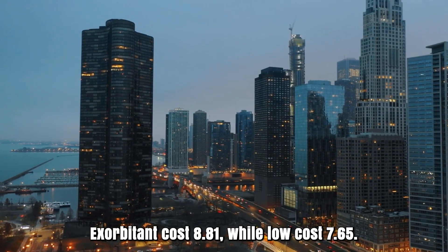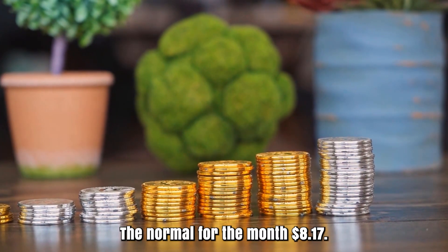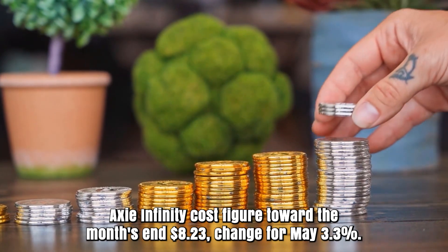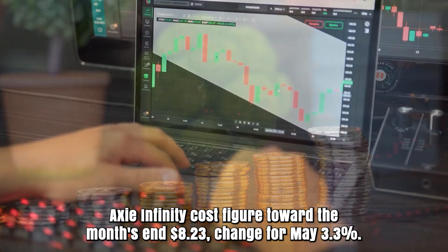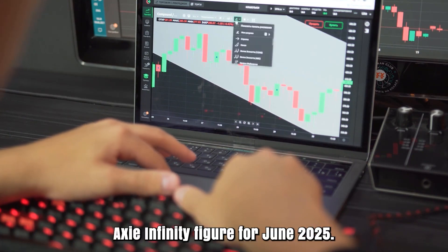Axie Infinity cost prediction for May 2025. Initial cost at $7.97. High cost $8.81, while low cost $7.65. The average for the month $8.17. Axie Infinity cost figure toward the month's end $8.23. Change for May: 3.3%.